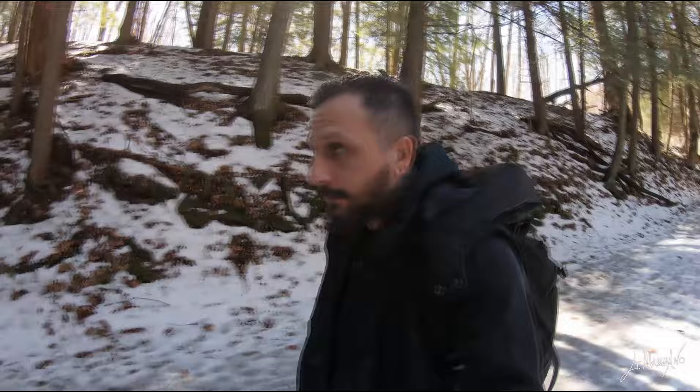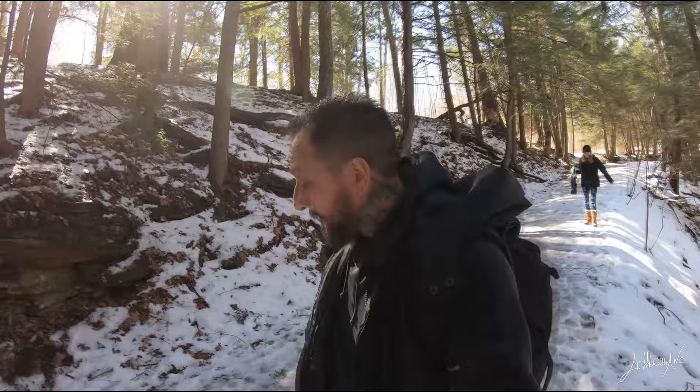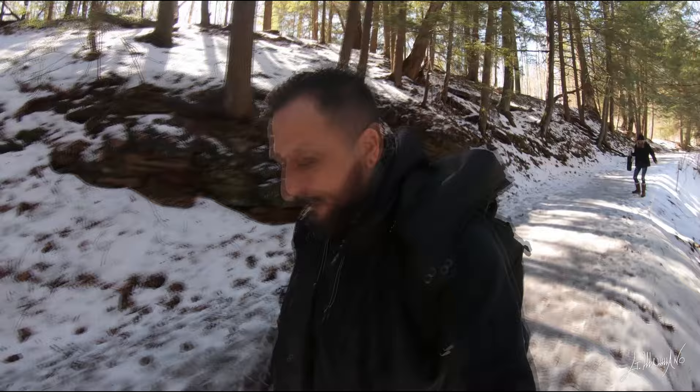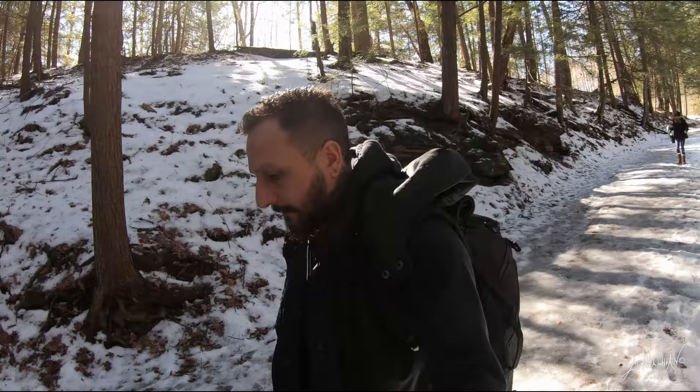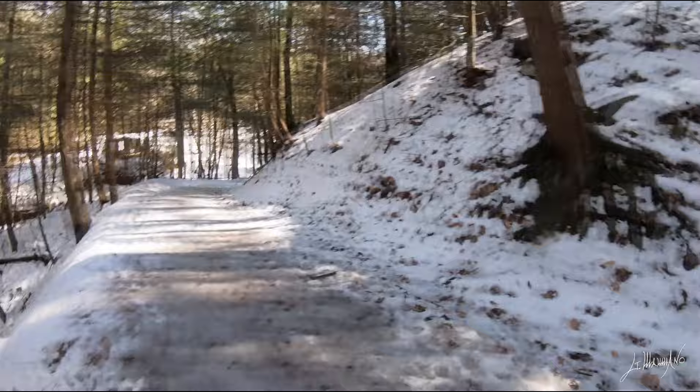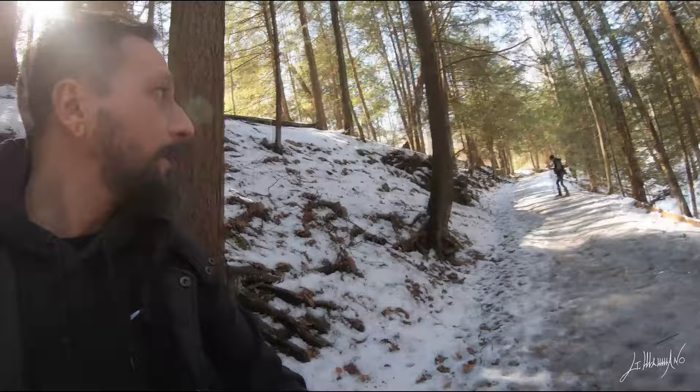Hi everyone, Giuseppe Mamano here. Finally today we have a beautiful sunny day and Shelby and I decided to go for a walk. We are here at Todd's Sanctuary — it's all icy, look here, all icy. We gotta be careful. Let's go on the other side.